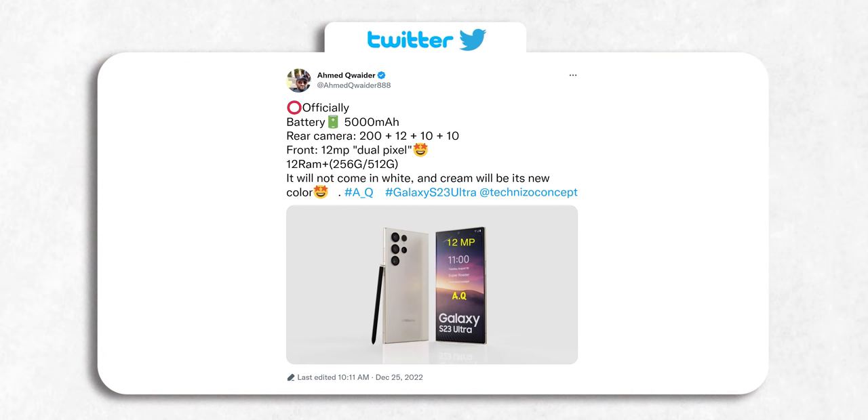Some specifications of the S23 Ultra were also shared. As previously mentioned, the base storage will start from 256GB this time instead of just 128GB. The RAM count will depend on the region — some regions will get 12GB as base and some others will get 8GB.